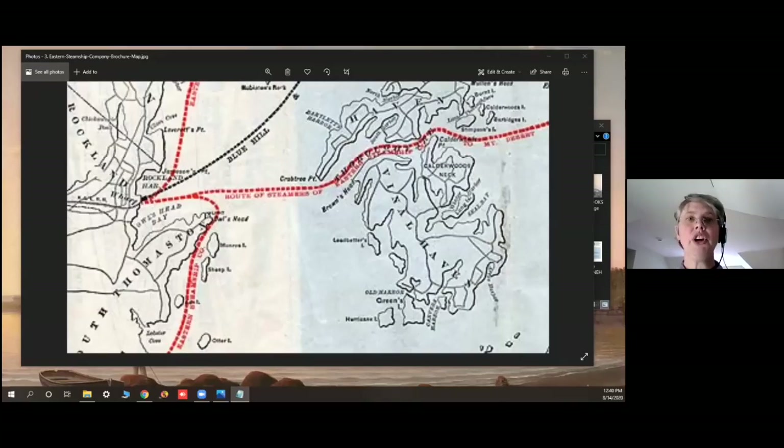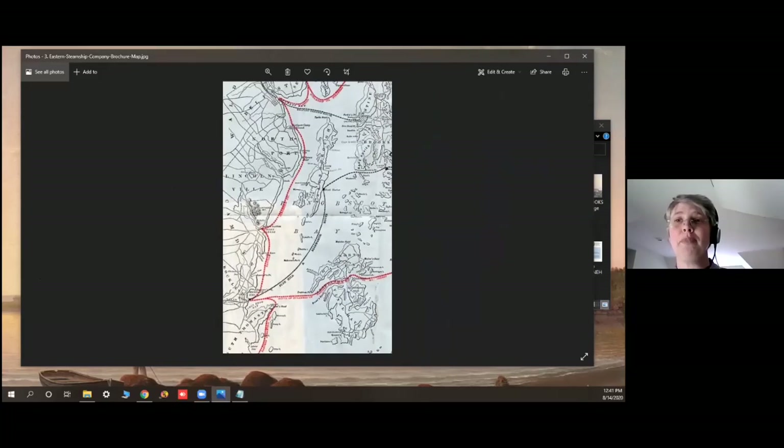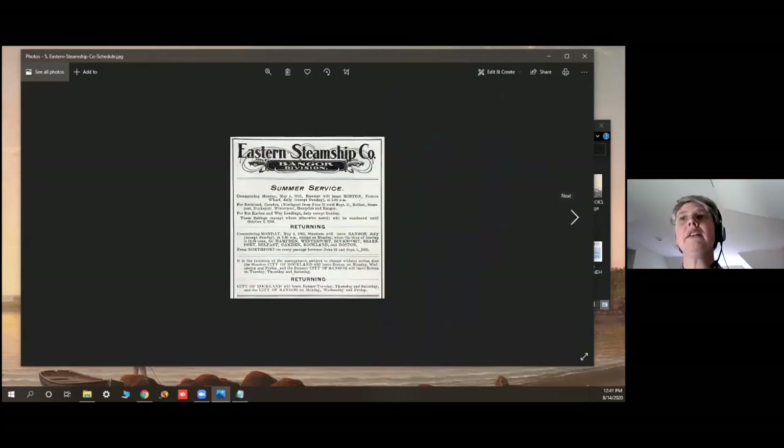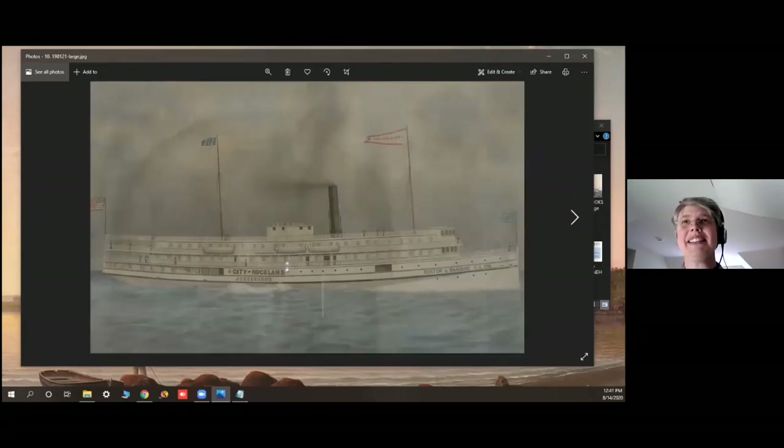It took 25 boats and tugs to raise it back above water. It was repaired, but just two years later had another accident — it ran into its sister ship, the City of Bangor, off Portland. Multiple accidents after that further damaged the ship. It was finally taken to Boston, declared irreparable, and towed over to Little Misery Island off the North Shore. Little Misery Island seems a very fitting name.